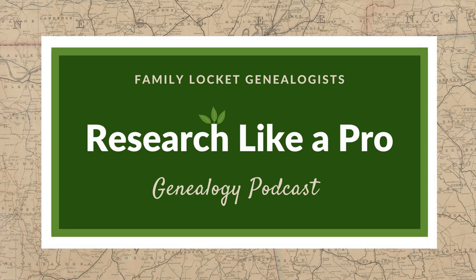Hi everyone, welcome to the show. I'm Nicole Dyer, co-host of Research Like a Pro. I'm here with accredited genealogist, my mother, Diana Elder. Today we are talking about putting our information into tables as we write reports. Hi Diana, how are you doing?